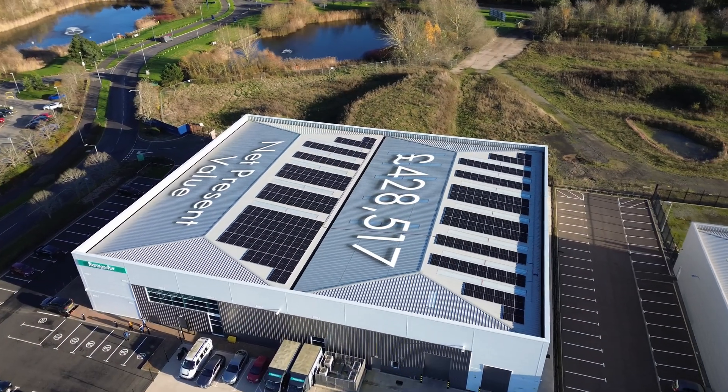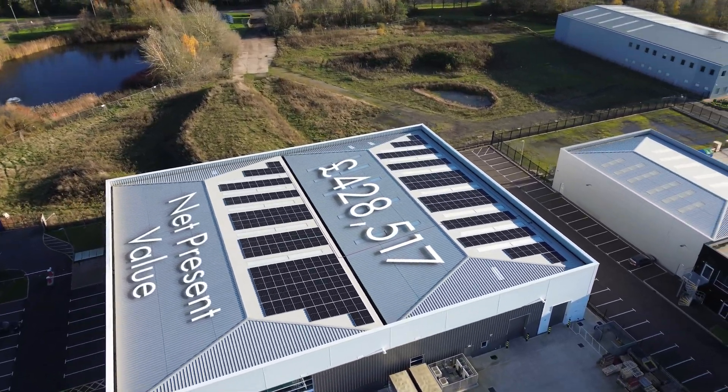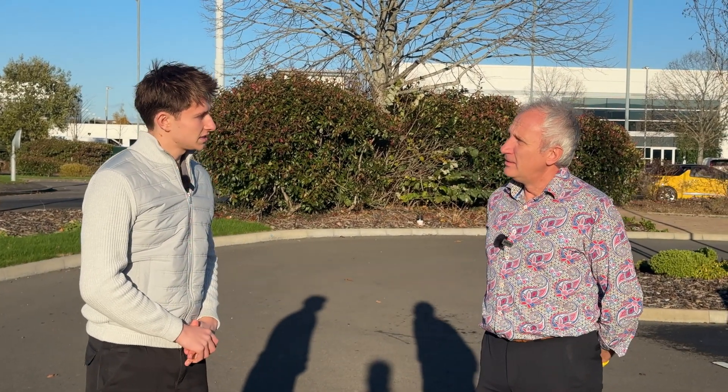We just finished installing 212 solar panels on the roof at Hansgrohe's UK headquarters, which is enabling their head office in Warwick to save over £18,000 per year on electricity bills. In this video, I talk to the operations director about why they went solar and how effortless they found the process to be.